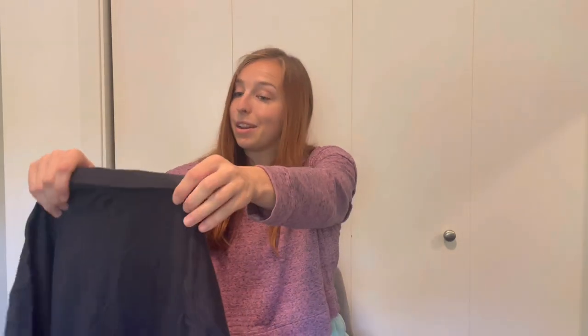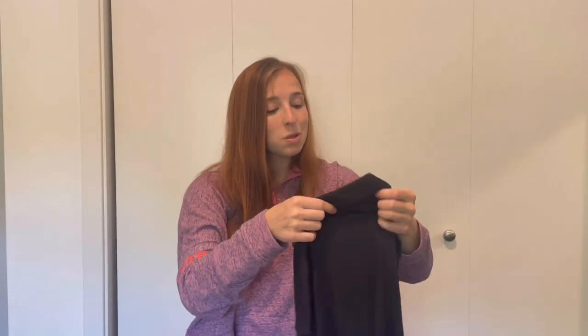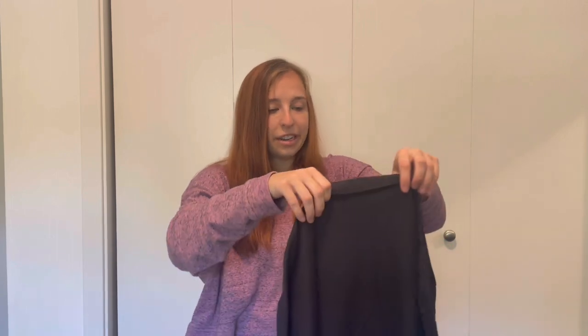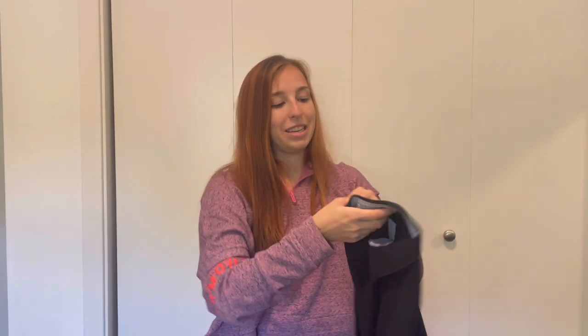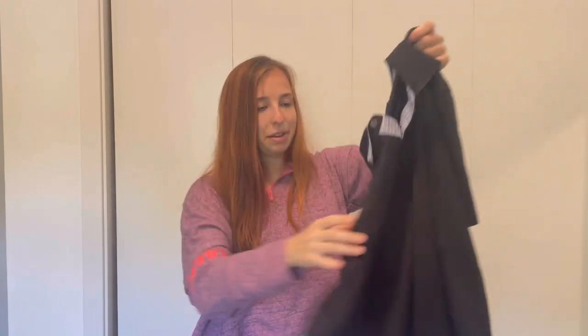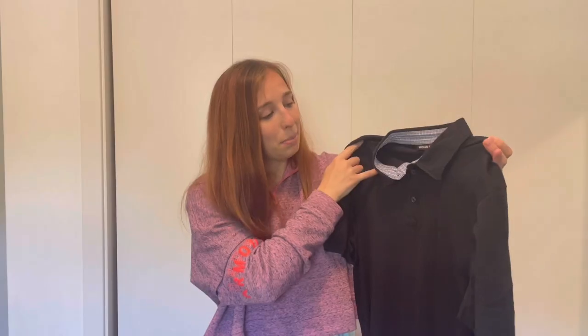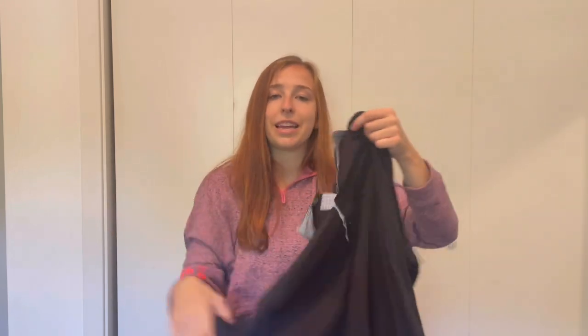Next we have a Michael Kors polo. I don't have experience selling Michael Kors clothes — I've heard their women's clothes don't do very well, but hopefully men's is a different outcome. It's a basic black polo in like-new condition. Michael Kors has a plain brown tag here, and I'll share details below. It feels really great, so hopefully I can get a good profit for it.